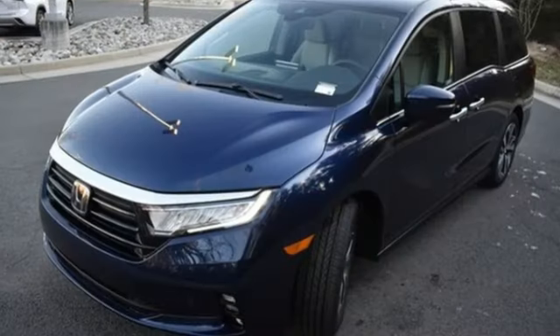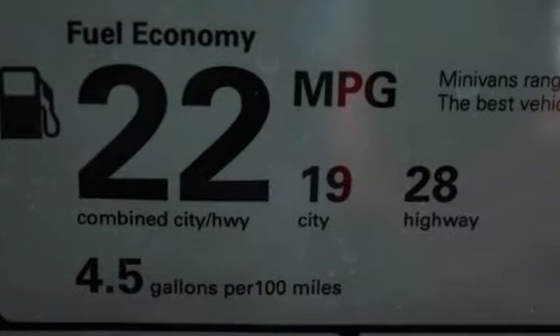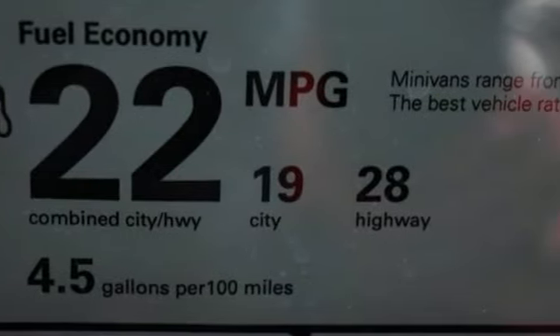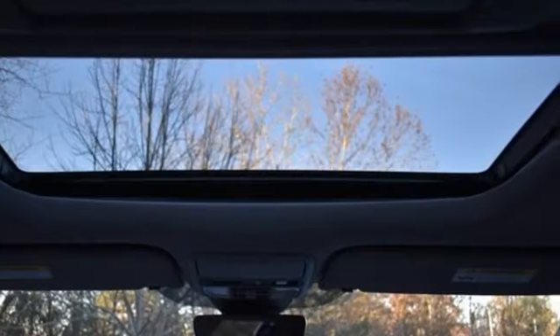It comes with great features you love: auto dimming rear view mirror, Wi-Fi hotspot, front heated leather bucket seats, integrated navigation system with voice activation, V6 engine, and dual zone climate control.